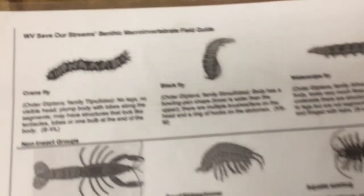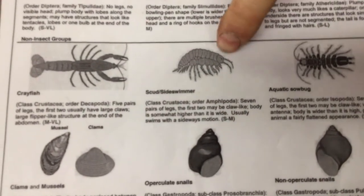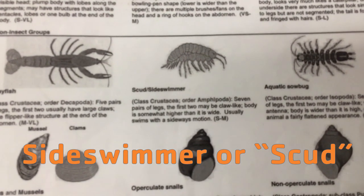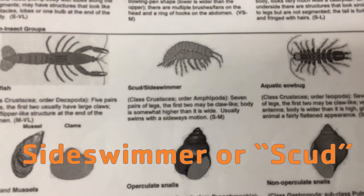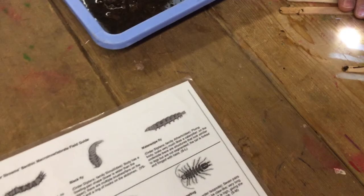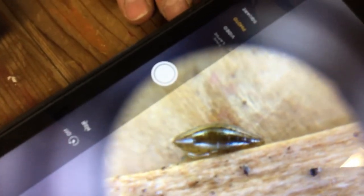Here it is on our identification chart. Seven pairs of legs — the first two may be claw-like. Body is somewhat higher than it is wide. Usually swims with a sideways motion. You can see him moving around sideways. Nick finds another one — it looks like another scud side swimmer, and Justin confirms it. Good finds.